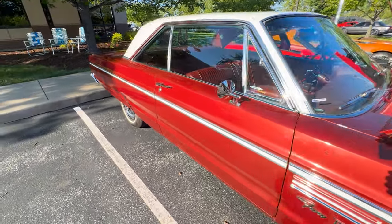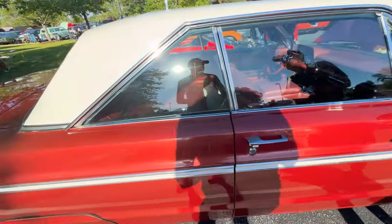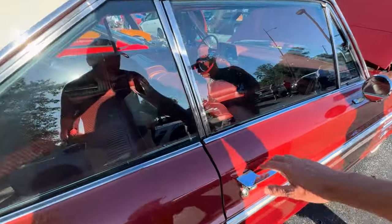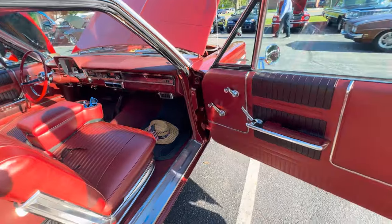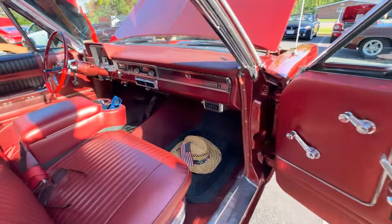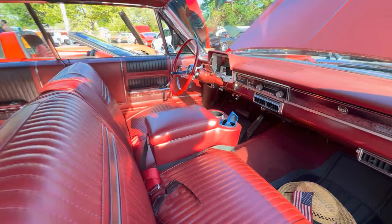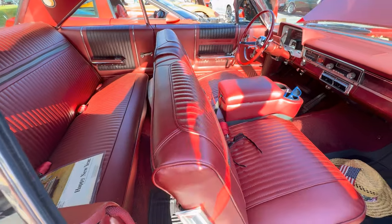I've got a '65 Dodge Dart, a '65 Belvedere — the Belvedere was really nice — a '70 Roadrunner, a '71 Roadrunner, and a '72 Roadrunner. So you have three Roadrunners. Yep.